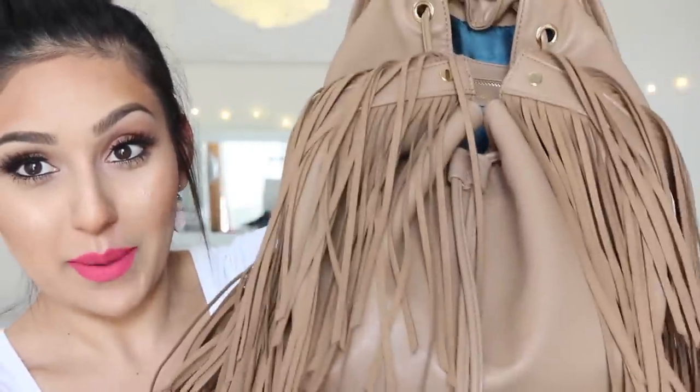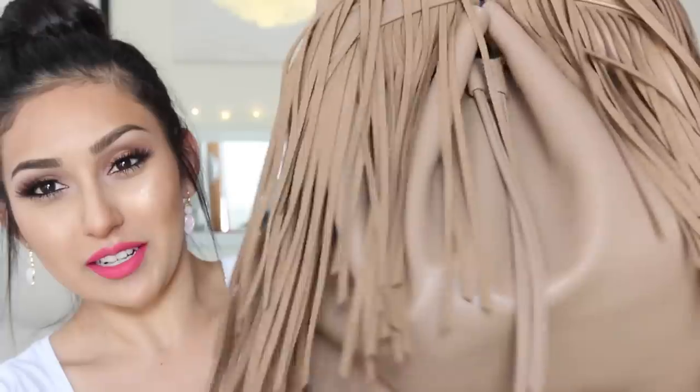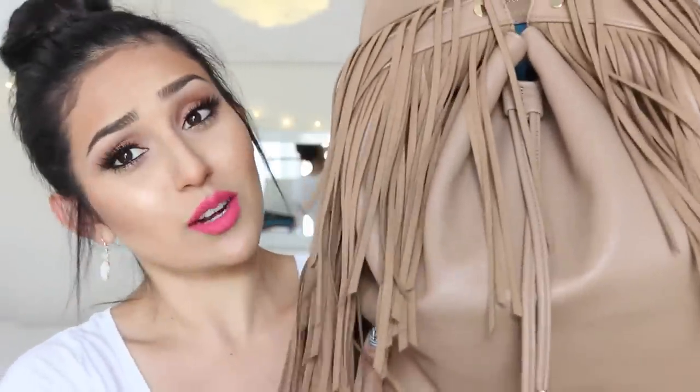Hey, welcome back! Today I'm just being a bum — the baby hairs are out to play like crazy. I decided to film the 'what's in my bag' video because a lot of you have been requesting it. Right here next to me I have my baby, which is actually a backpack. It's a camel color with a lot of fringe, and I thought it was super cute.